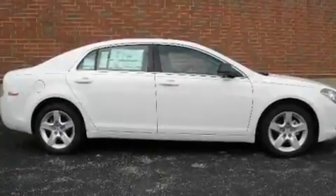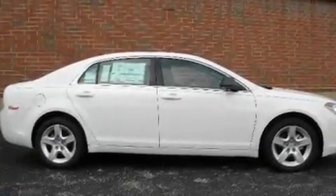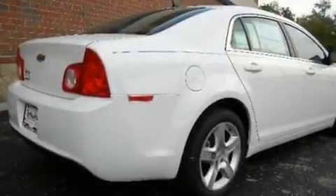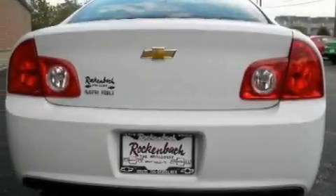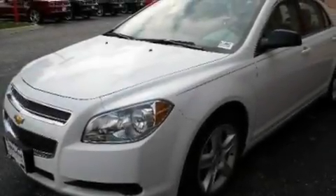Its top features include steering wheel mounted cruise control, a keyless entry system, satellite radio, a low-tire pressure indicator, traction control and stability control systems, an anti-lock braking system, rear curtain airbags, rear seat child-proof door locks, and an anti-theft protection system.